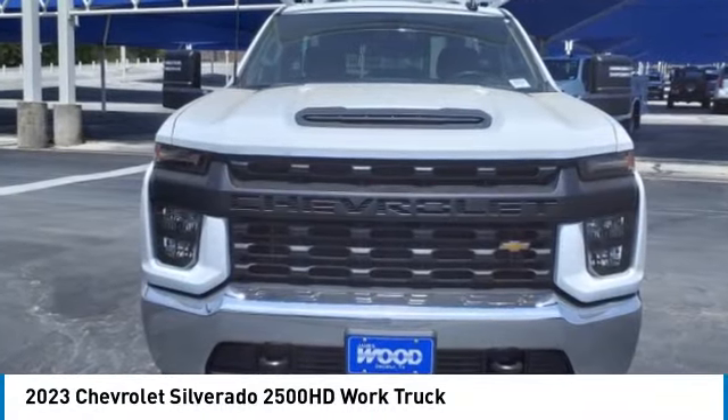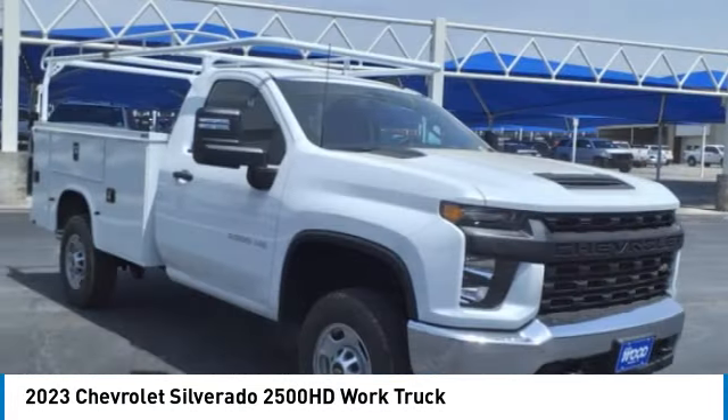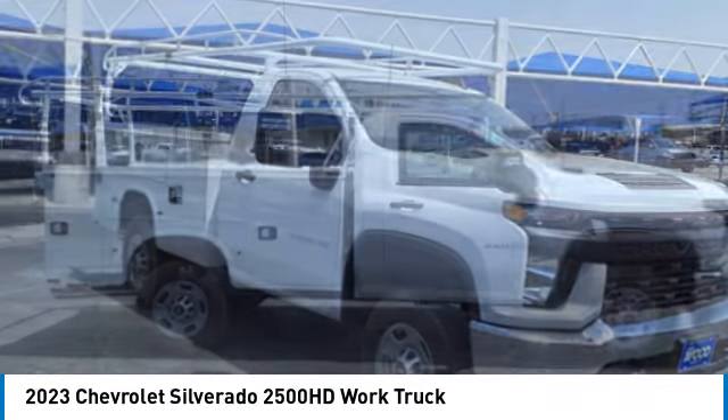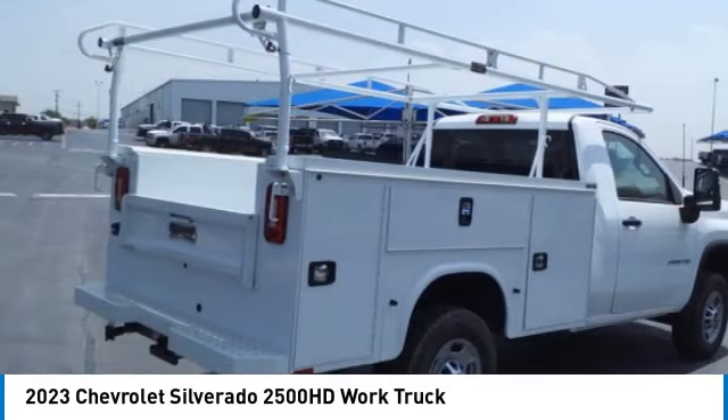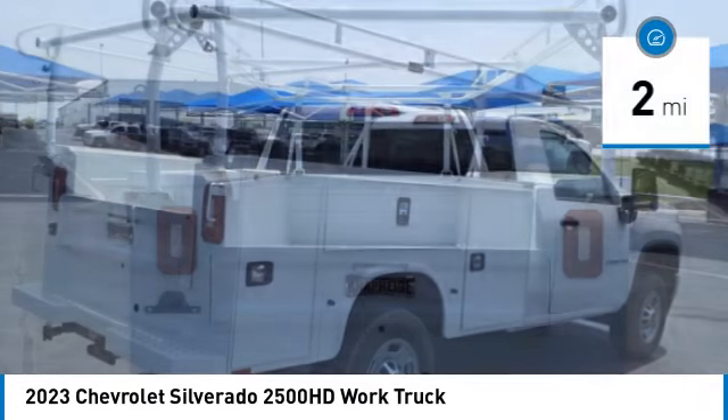Stop by and take a look at the 2023 Silverado 2500 HD. This pickup truck pulls unlike any other. This vehicle has less than 100 miles.